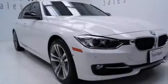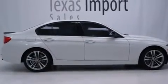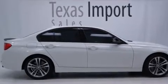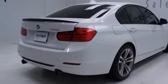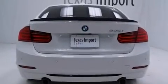Its top features and packages include the premium package, the driver assistance package, heated seats, a multi-link rear suspension, traction control and stability control systems, and a tire pressure monitoring system.